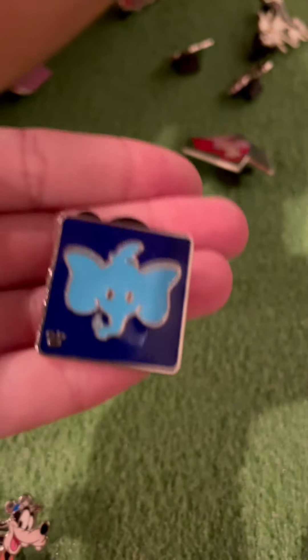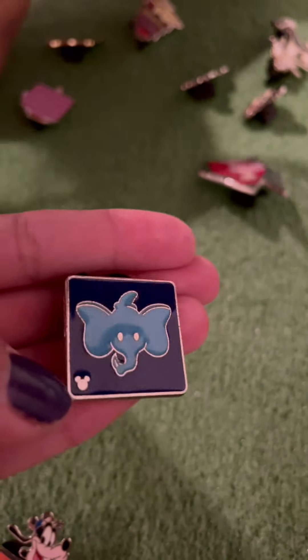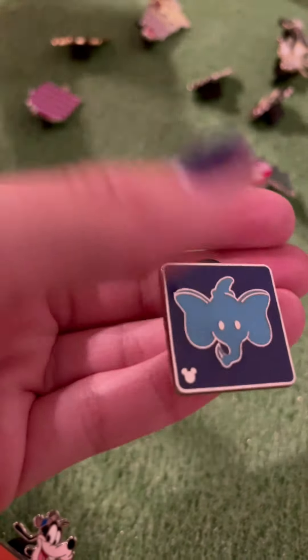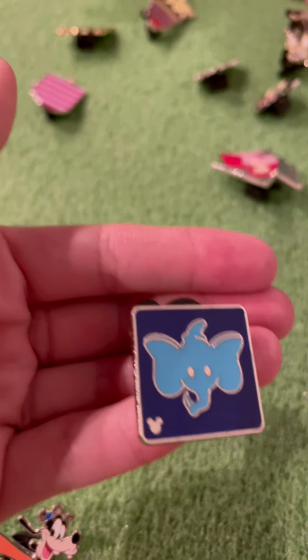So it's a Dumbo. It also has a hidden Mickey. The backstory — most of these are from my first time at Disneyland.